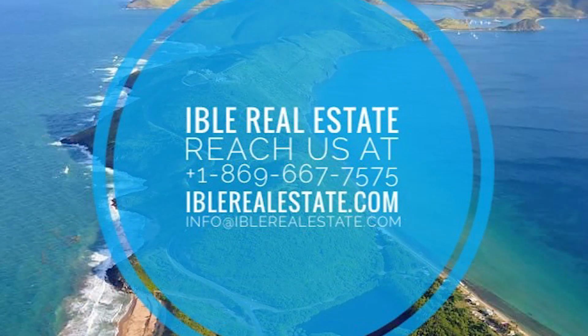For more information about this property, please contact us at info@iburealestate.com. Thanks for watching, and remember to like and subscribe.